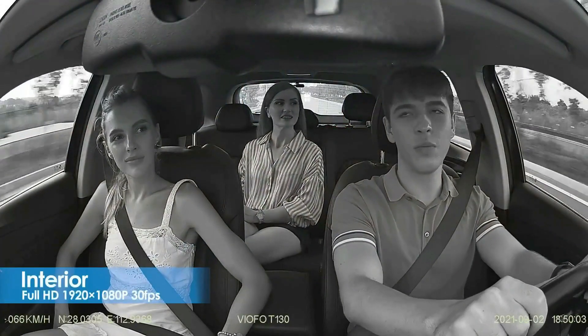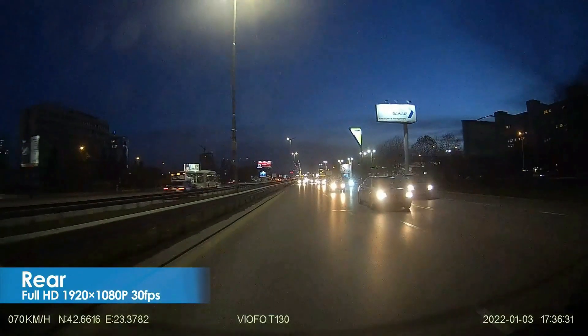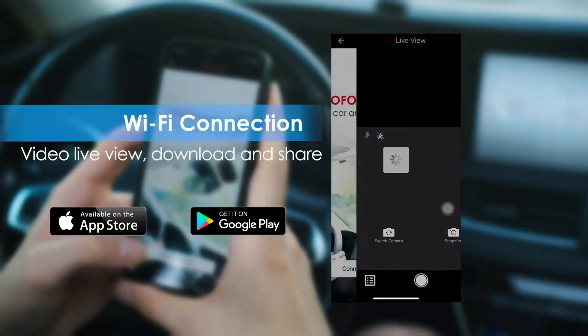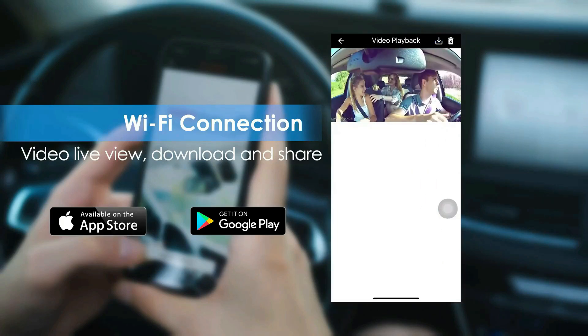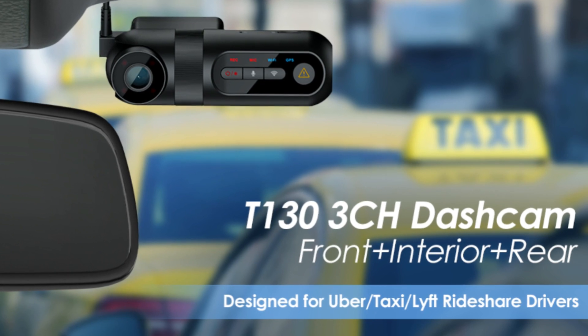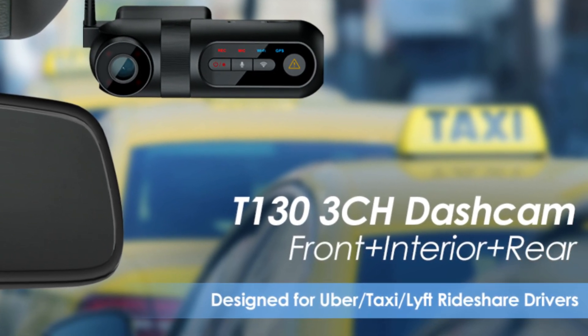Through Wi-Fi, connect the Viofo app on your iOS and Android devices to manage dash cam setup and check the live view of the front and rear dash cam instantly. It can also support playback, download, and sharing of recorded video files, simultaneously monitoring the front, inside, and rear of the car. The T133 3-channel dash camera adopts advanced Sony and OmniVision sensors to offer more comprehensive recording in up to 2K super clear views.